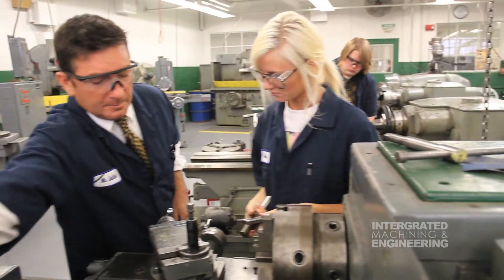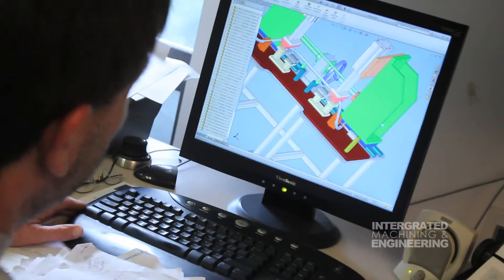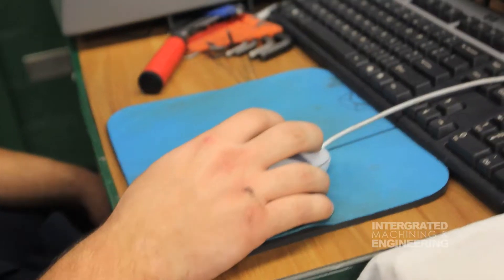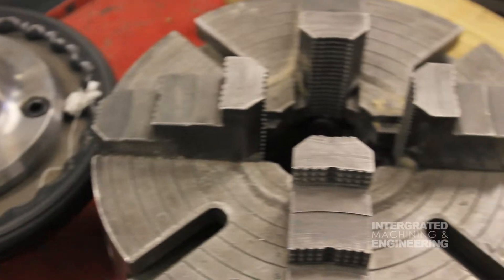All students have the opportunity for job placement. These are real jobs, high paying jobs with benefits. Best of all, most employers will pay tuition for continuing education in the machining and engineering related fields.